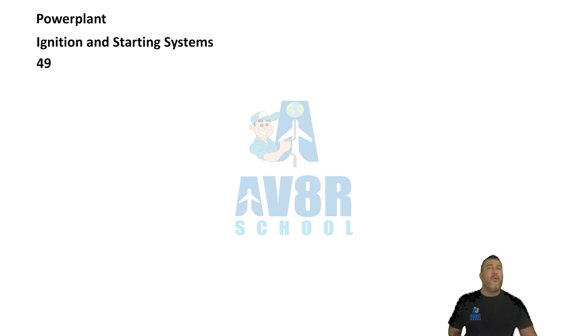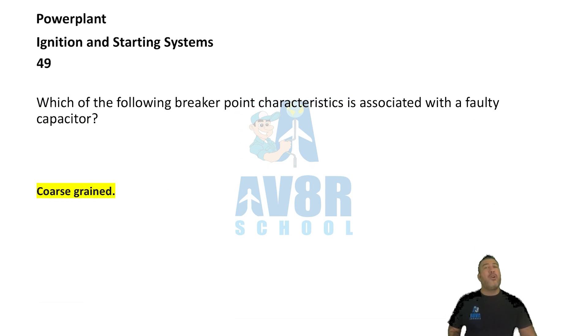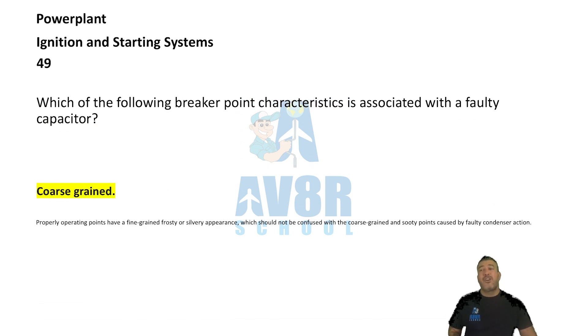Number 49. Coarse grained. Which of the following breaker point characteristics is associated with a faulty capacitor? Coarse grained. Coarse grained is associated with a faulty capacitor.